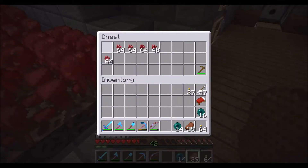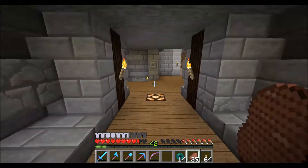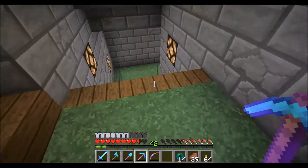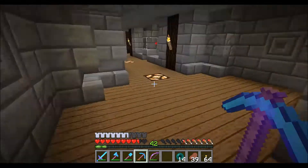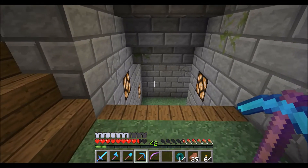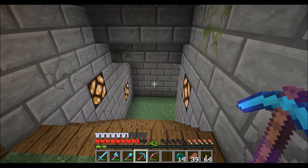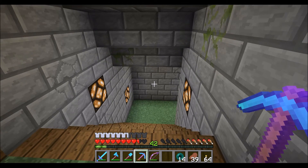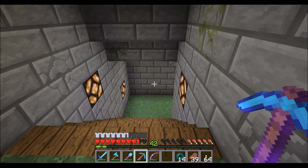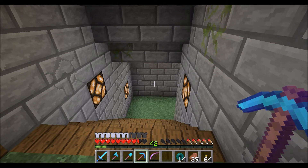We have been farming our nether wart though, and it's not looking too bad — we've got four stacks and a little over half a stack, which is quite a bit. We don't need a ton of it anyway. My plan is to continue the stairwell going down here and put the brewing room down there. I've already built it in a creative world to test the design and make sure I don't waste more time like I did with that stupid tower.